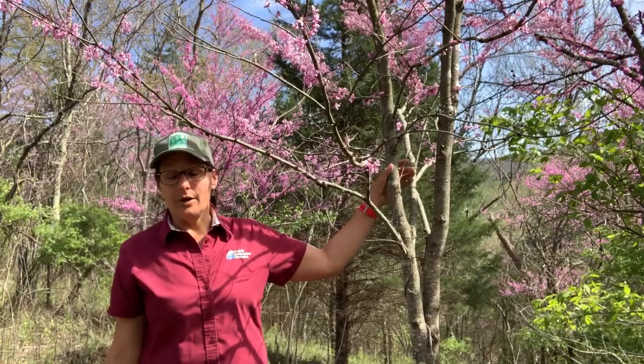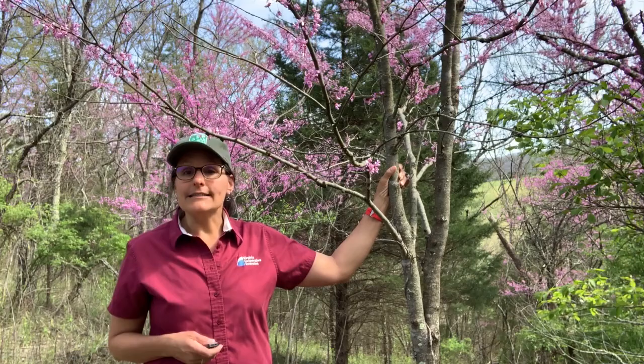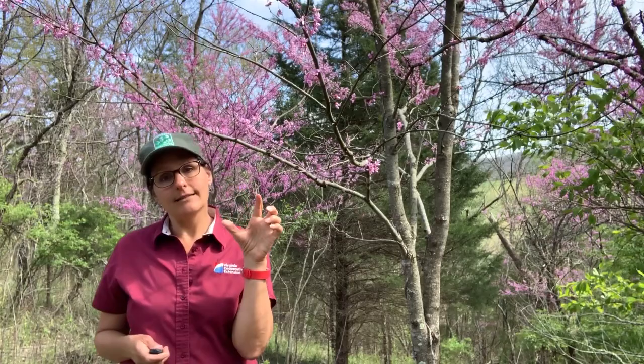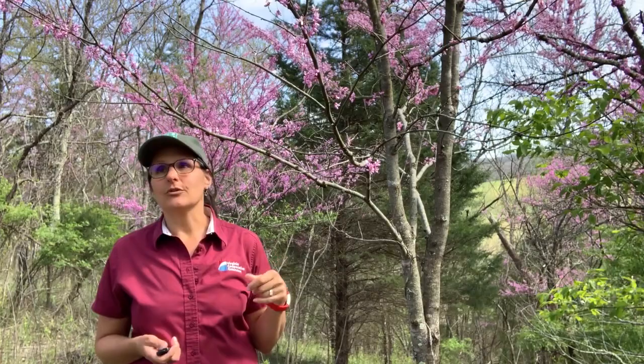I'm only going to talk to you about one tree today, and it's a tree that is almost impossible to ignore this time of year — it's the Eastern Redbud. Its scientific name is Cercis canadensis and it's in the pea family, so it's a legume. When these trees aren't blooming, they're pretty nondescript. They have simple alternate heart-shaped leaves which are very attractive, but it tends to be a small understory tree that's not terribly noticeable.